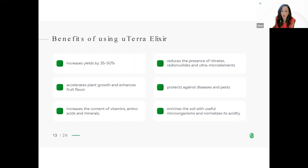The benefits of using Euterra elixir: increases yields by 35 to 50%; accelerates plant growth and enhances fruit flavor; increases the content of vitamins, amino acids and minerals; reduces the presence of nitrates, radionuclides and heavy metals; protects against diseases and pests; and enriches the soil with useful microorganisms and normalizes its acidity.